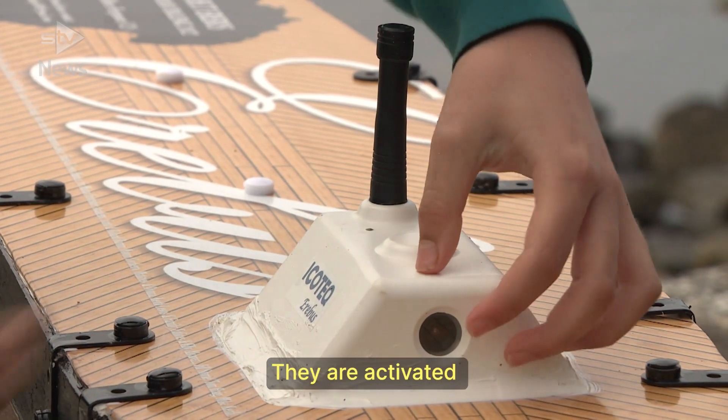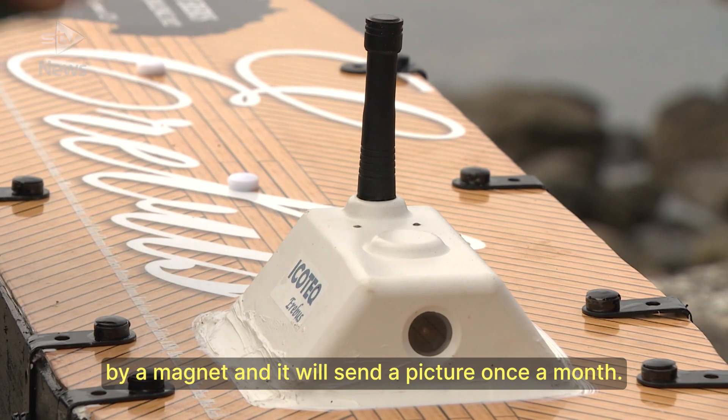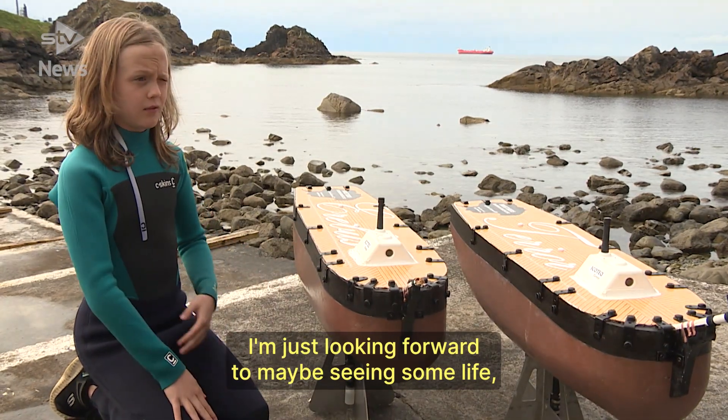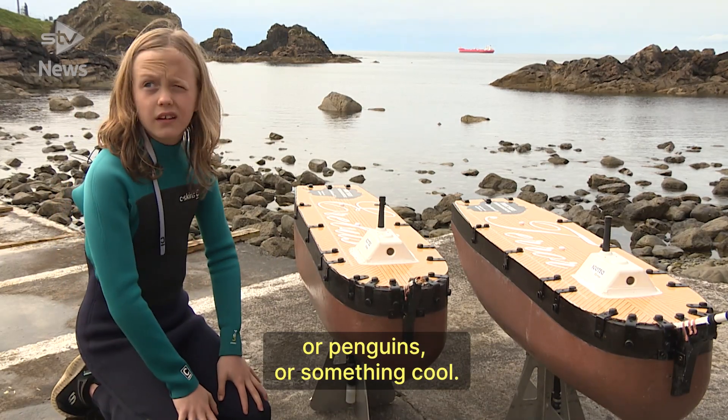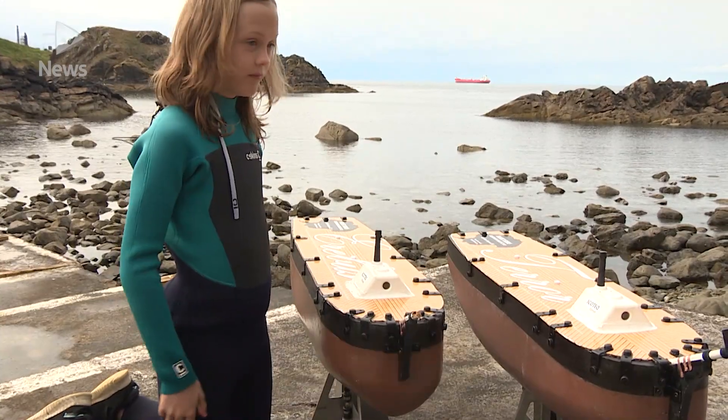This is the cameras. They're activated by a magnet and will send a picture once a month. I'm most looking forward to maybe seeing some life, or penguins or something cool. We'll see you next time. Bye!